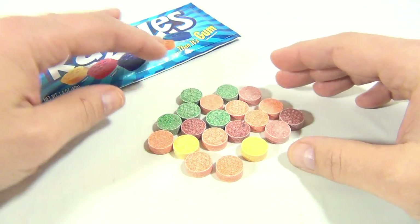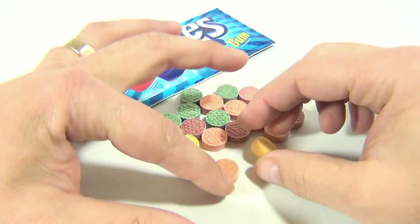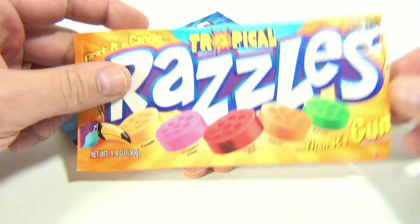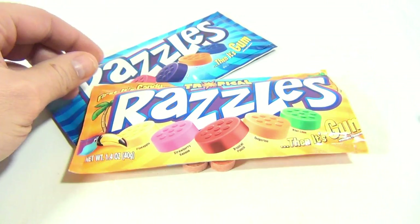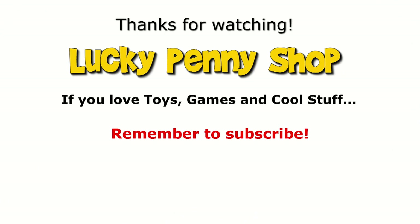These are good! If you ever get a chance to get some Razzles, do it — you're gonna like them. So there you go. Hey, subscribe to the channel, leave a comment, later, and always remember: if you see a lucky penny, pick it up.